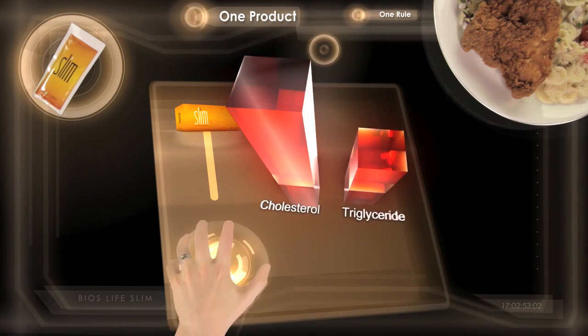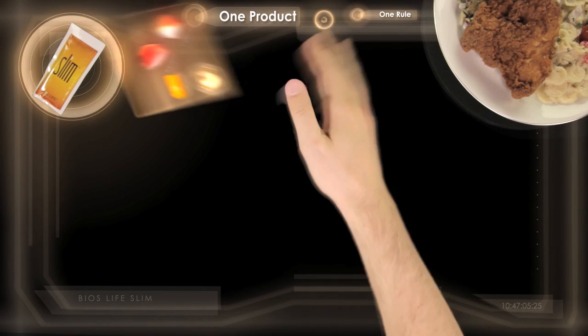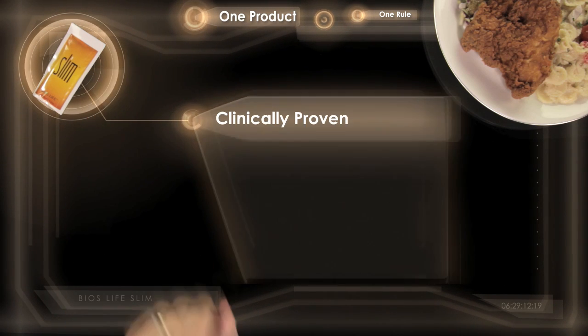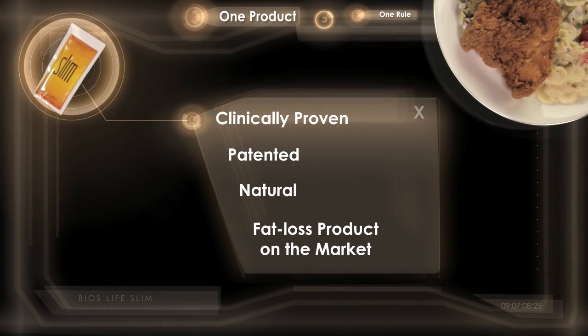BIOS Life Slim does all of this while lowering your cholesterol and triglyceride levels. BIOS Life Slim is the only clinically proven, patented, natural fat loss product on the market today, and will change your body from a fat storing machine to a fat burning machine.